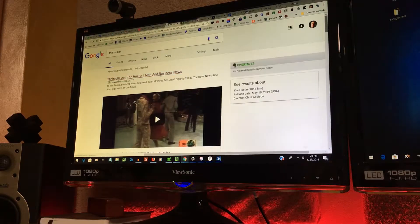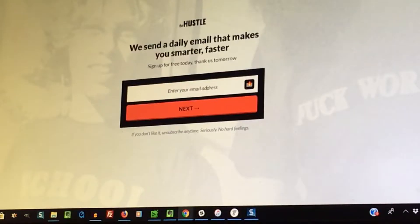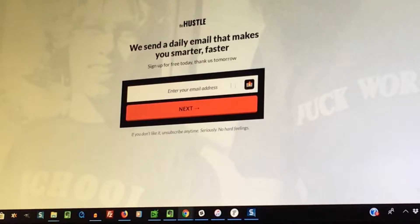So you're visiting a website that offers a special deal in exchange for your information, specifically your email address. Sometimes you're okay with that, but a lot of times you don't want to be bothered after you get the special deal.